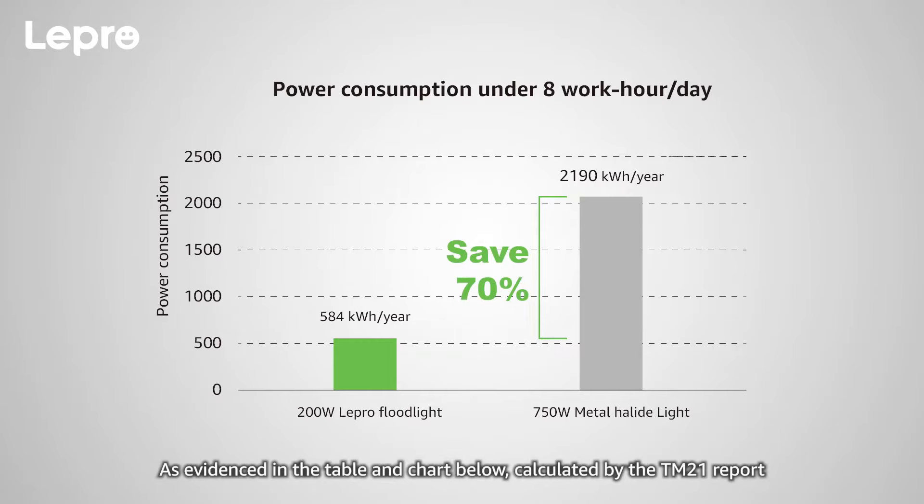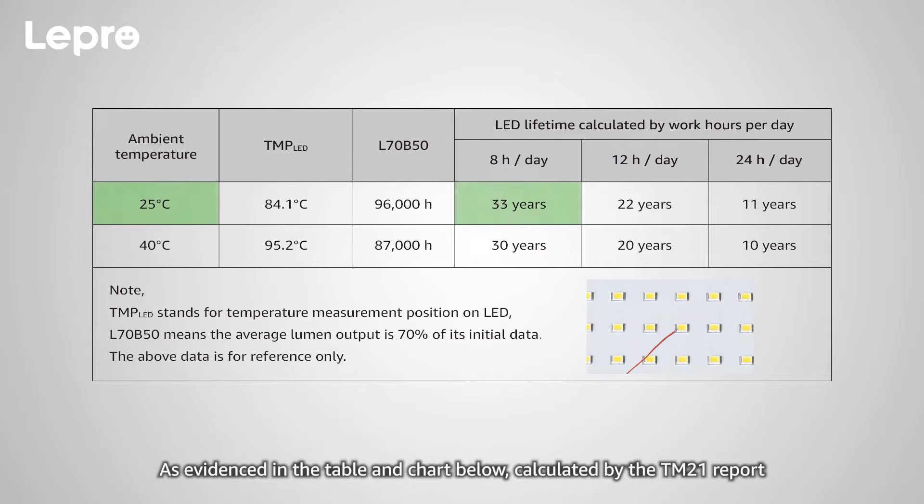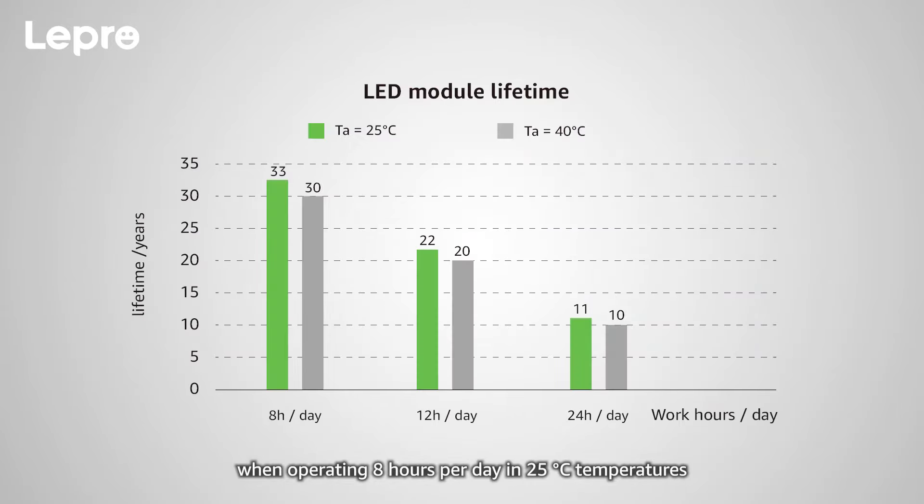As evidenced in the table and chart below, calculated by the TM21 report, the L70B50 LED module reaches a maximum lifetime of 33 years when operating 8 hours per day at 25 degrees Celsius — superior to the outdated 750-watt metal halide floodlight.